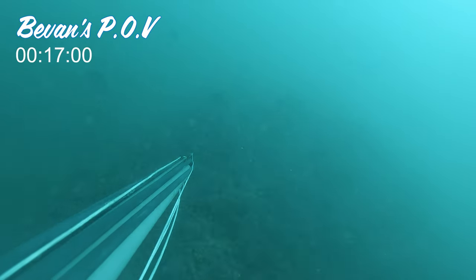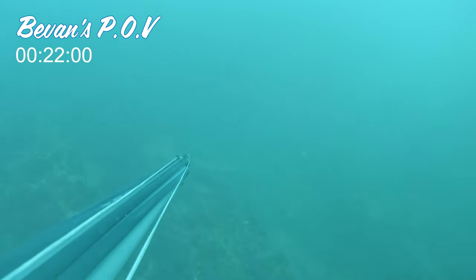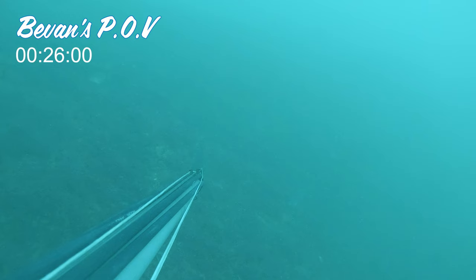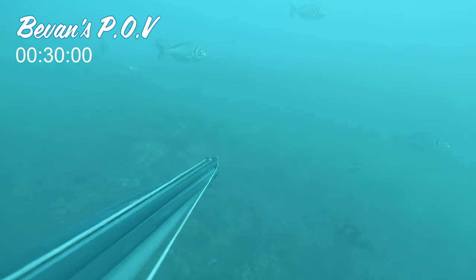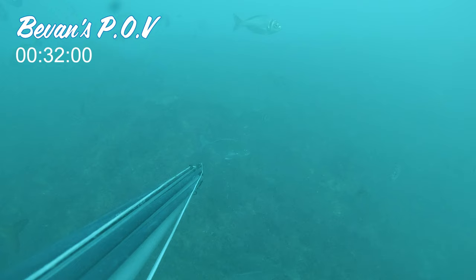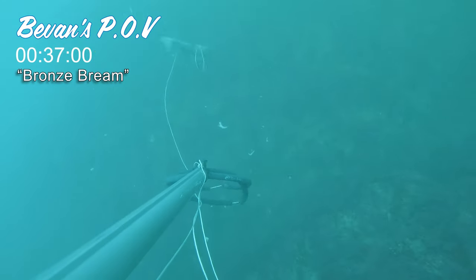As you can see, the first spot conditions were not much better than the previous days. Here Bevan found a nice bronze bream. These are very good eating.